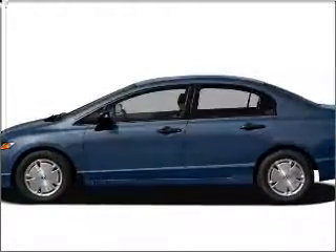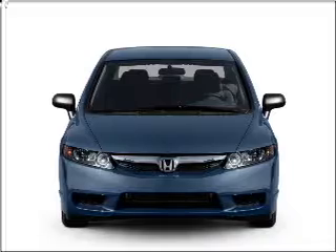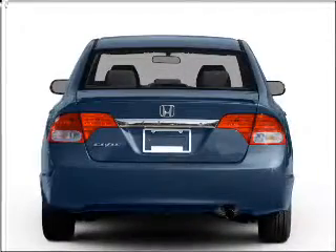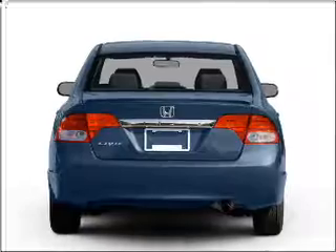Imagine yourself in this 2011 Honda Civic. If you're looking for a first-rate auto, this one could be yours today. With an efficient 4-cylinder engine that responds smoothly to its 5-speed automatic transmission.